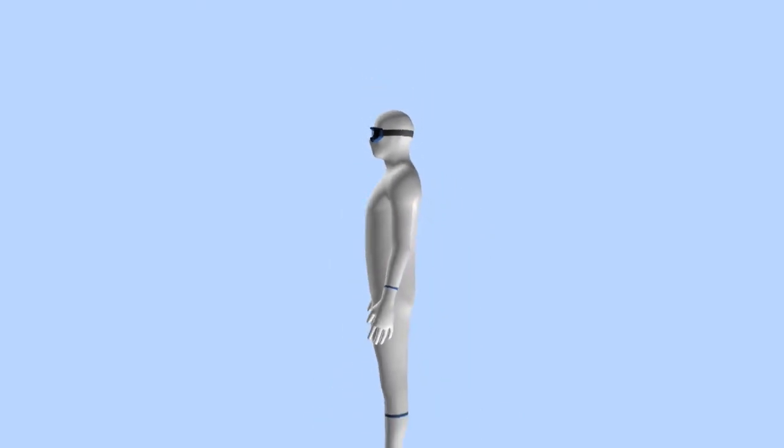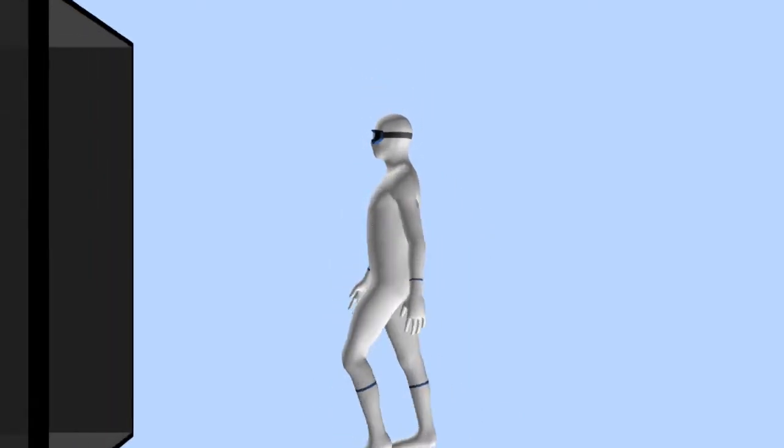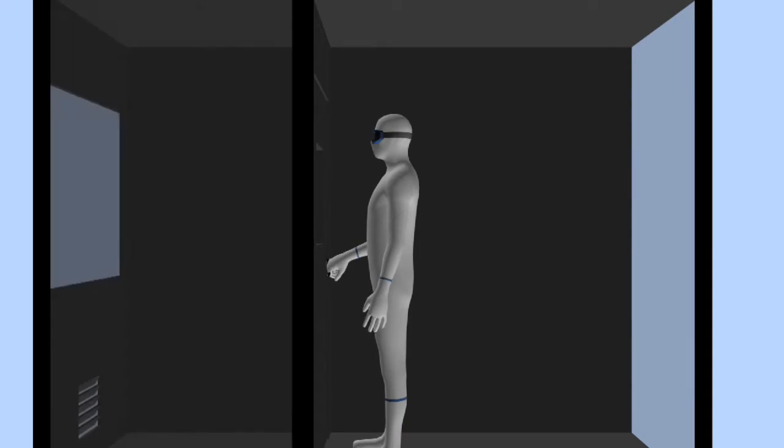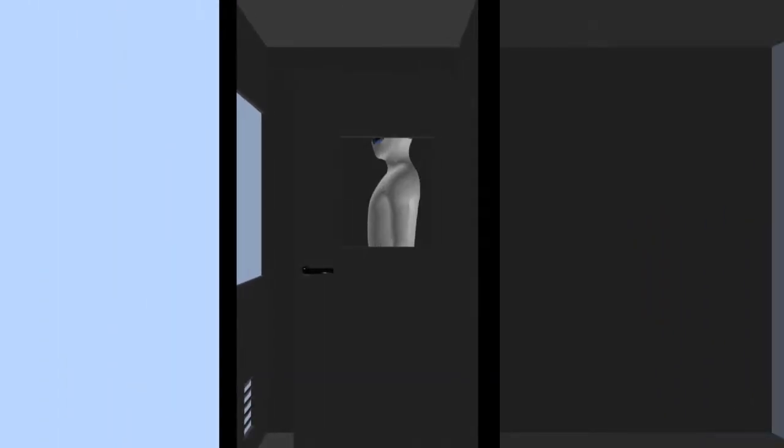The Body Box resembles a small cleanroom and is similar in size to an old-style phone booth. HEPA filtered air is fed in through the ceiling and is exhausted out near the bottom.